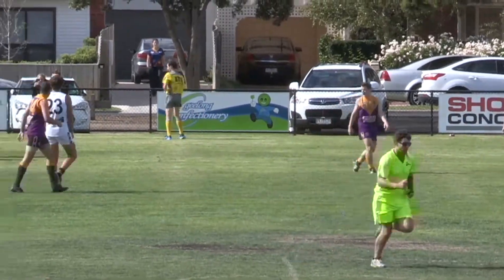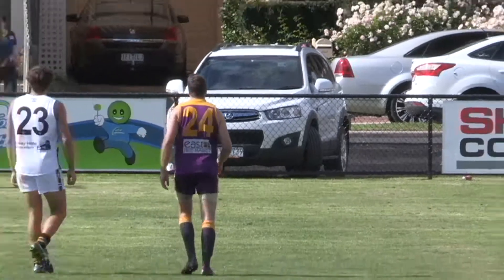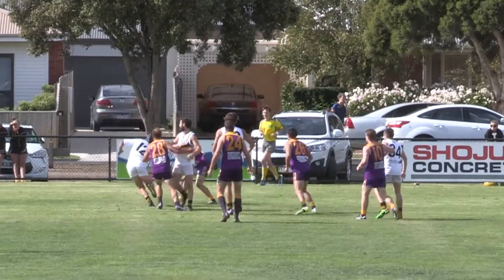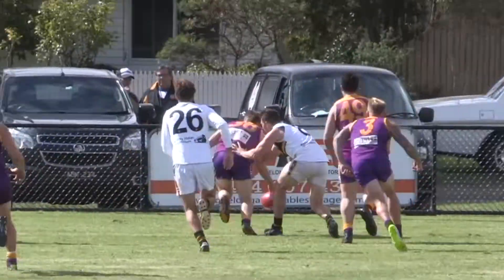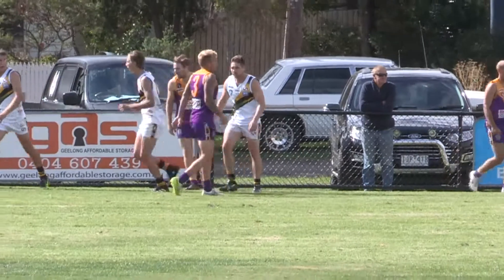Getting up through the middle of the ground, picked up there by Spokes, goes into the forward line. Spoiled from behind at ground level — out wide and the ball runs over the boundary line.